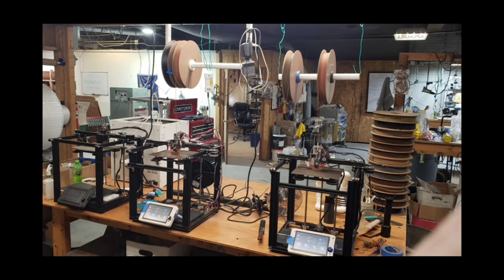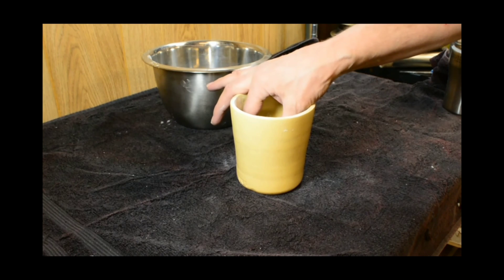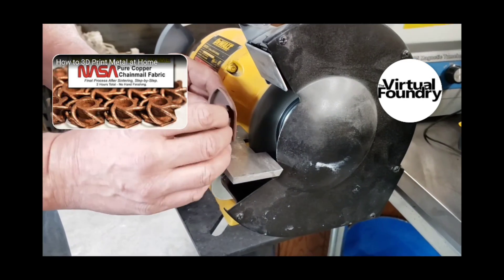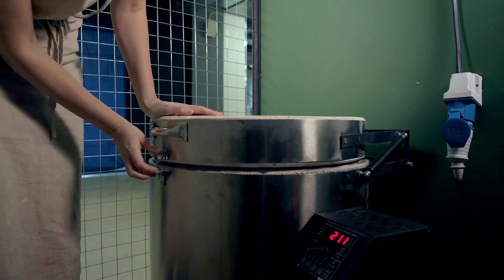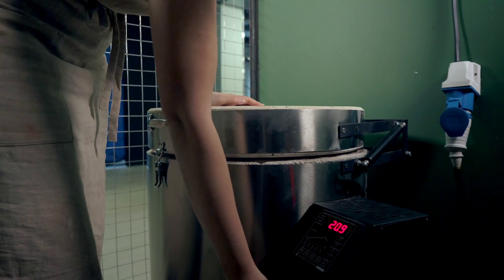Manufacturers like the Virtual Foundry are tackling this problem in a different way. By infusing these metal powders into standard size filament, green parts can be produced on your everyday FDM printer, which drastically reduces the upfront hardware costs typically associated with laser sintering systems. Printing is just one half of the equation, though — green parts need to go through a thermal sintering process, which fuses the powder together to form a solid metal part.